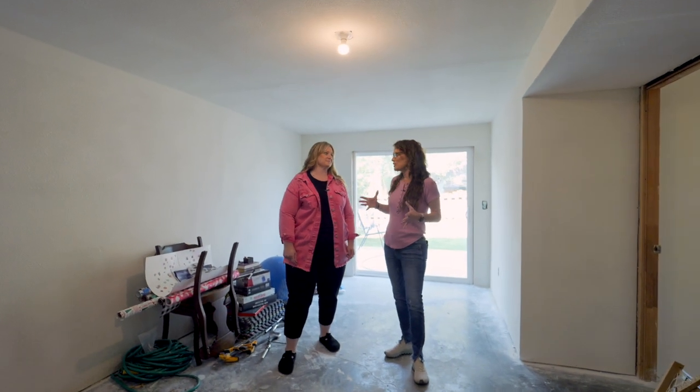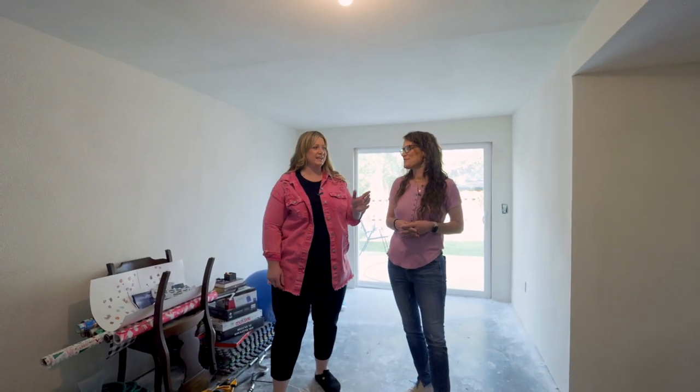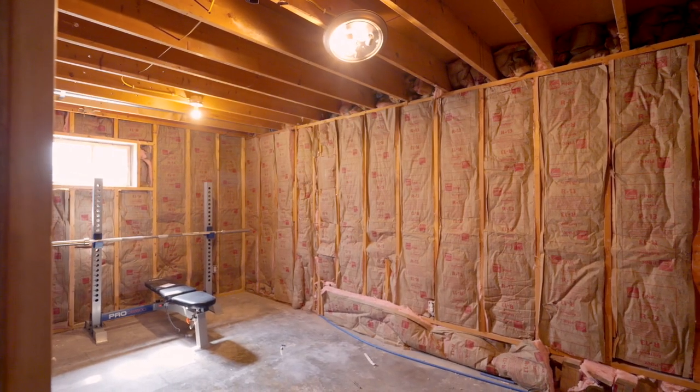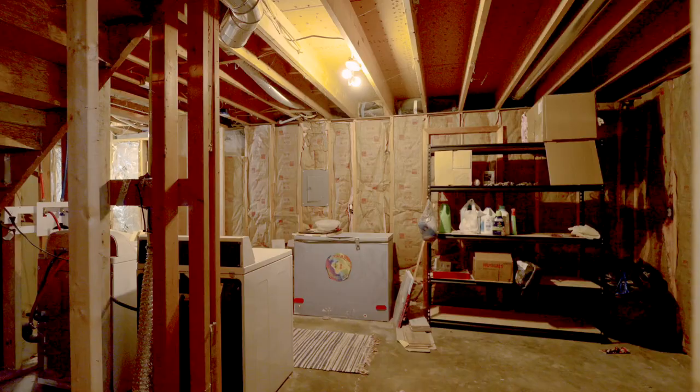This basement is super easy to imagine what you could do with it. In here you could put a second primary suite because there's stub outs for a bathroom, and in here another living area. There's one more bedroom option behind the camera and a large laundry room.